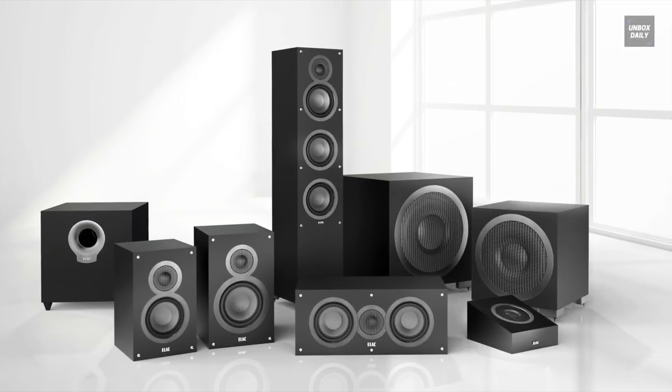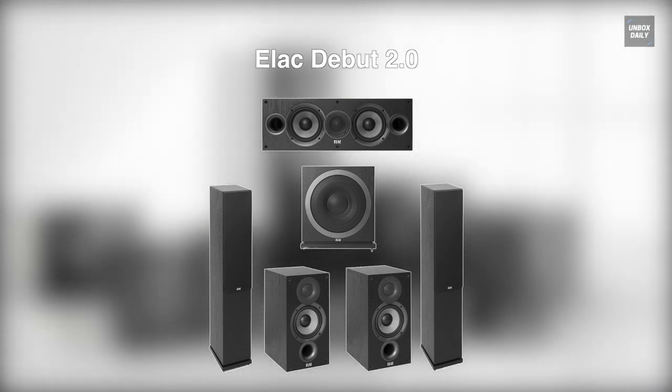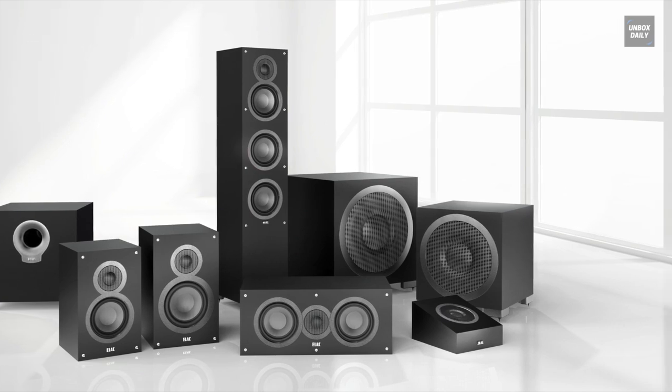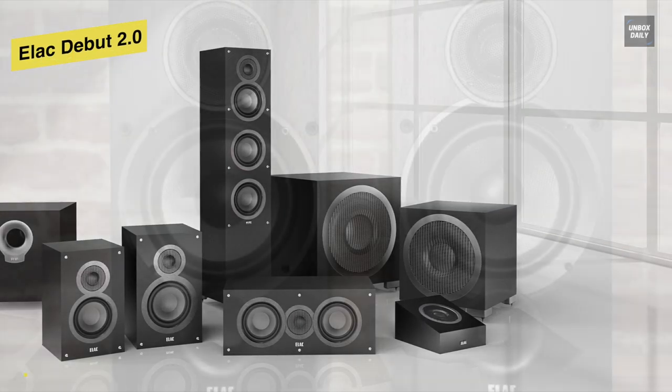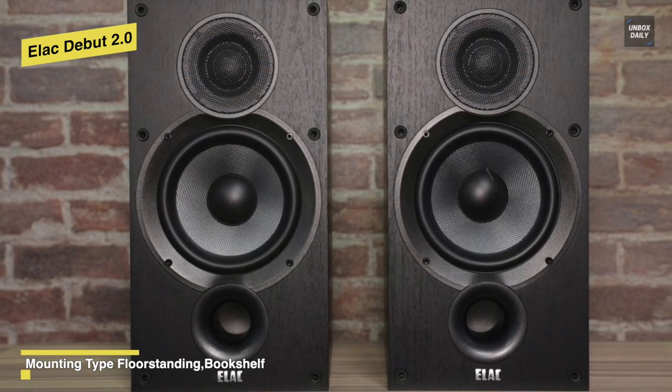The Elac Debut 2.0 speaker is a redesigned version of the original Debut range of 2016. This set consists of two Elac F6.2 floor-standing speakers, a C6.2 center speaker, two B6.2 surround speakers, and one Elac Sub 3010 subwoofer.